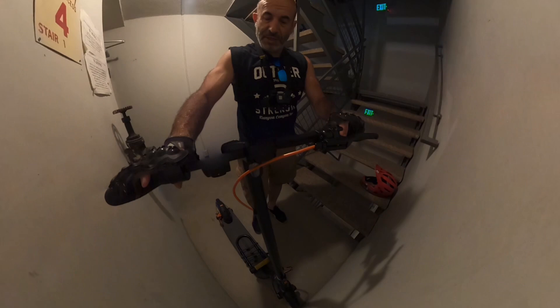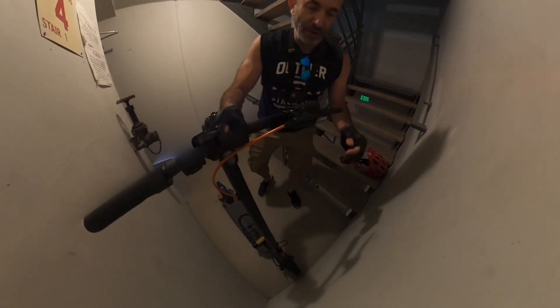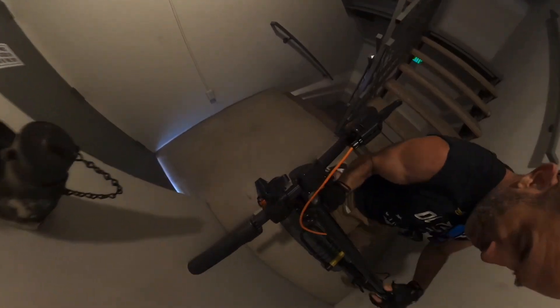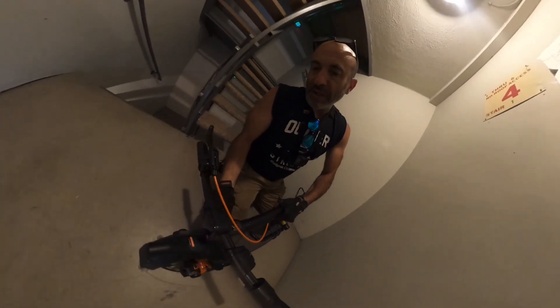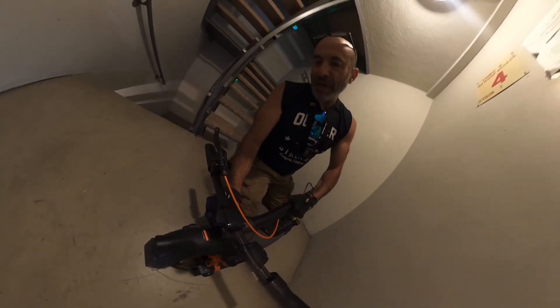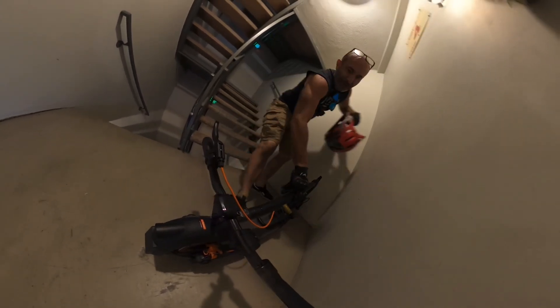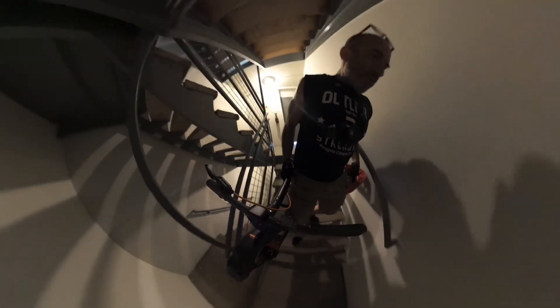First test is going to be how easy it is to fold up and carry it down the stairs. The folding mechanism is pretty easy. It does have a latch that latches the handles to the back of the scooter, which makes a big difference. Let's see if I can carry this with one arm — that's the test. I think one-arm carry down the stairs should be one of the requirements for a commuter scooter.